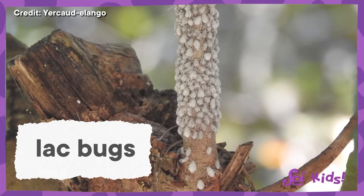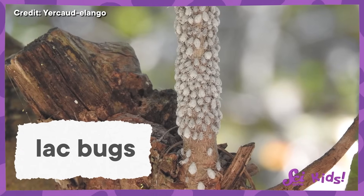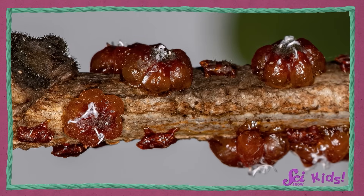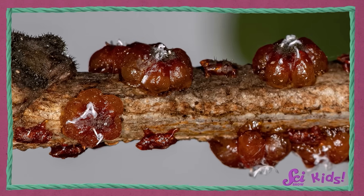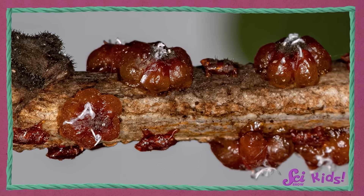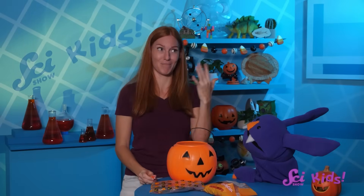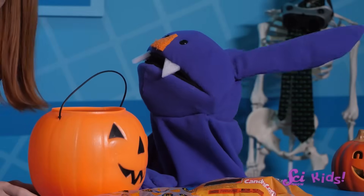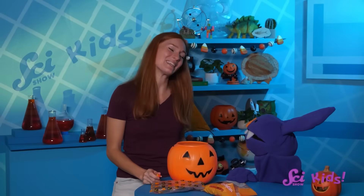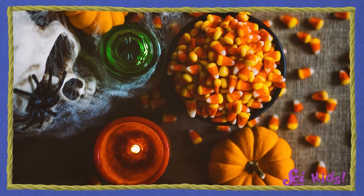In order to protect themselves from predators, lac bugs ooze out a special waxy coating on the trees they live on, creating special rooms for themselves. This coating is very shiny, so humans have been collecting it for thousands of years, mixing it into everything from makeup to paint to food! Maybe that's the spooky part of candy corn — one of its ingredients comes from bones, and another comes from bugs! Some people think it's gross, some people think it's cool, and some think it's delicious.